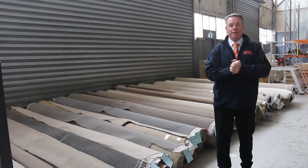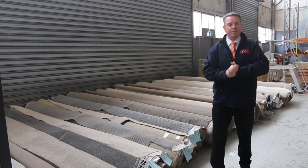G'day, I'm John from Fowles Auction Sales. I'm here to preview tomorrow's carpet auction — that's Wednesday the 5th of October at 10am.